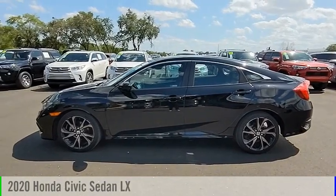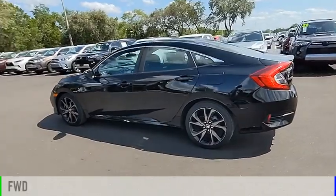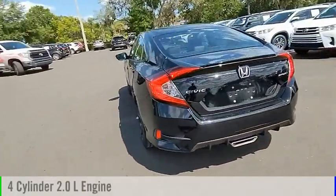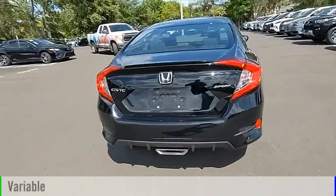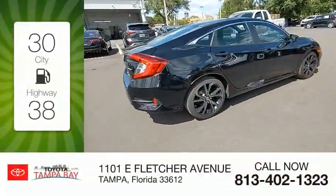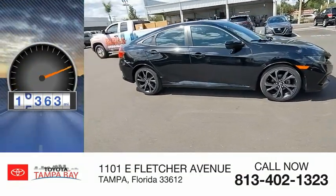Stop by and take a look at the 2020 Civic. This vehicle is powered by a front-wheel drive, four-cylinder, 2.0-liter engine and comes with a continuously variable transmission. Great fuel efficiency saves you money by requiring fewer trips to the gas station. This vehicle has less than 20,000 miles.